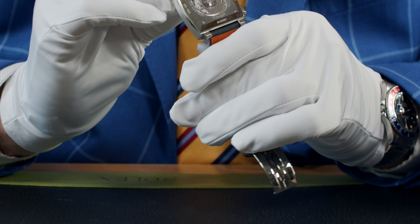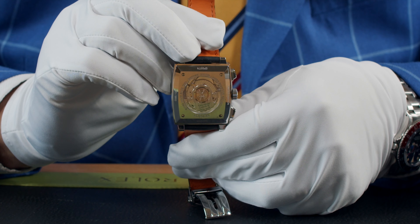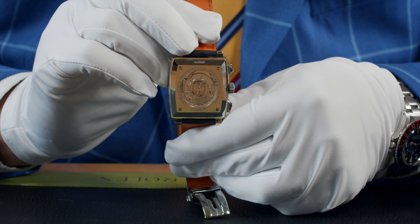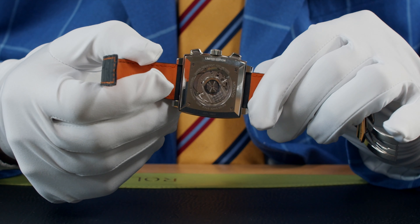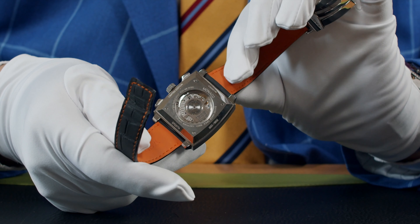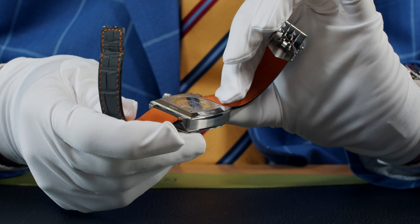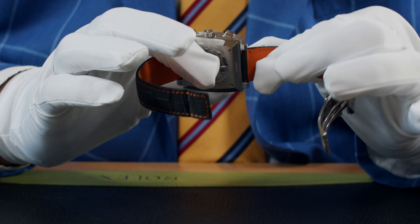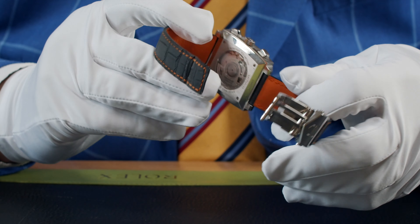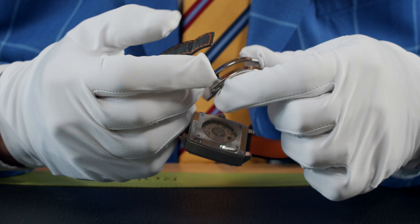Let's go and have a closer look at the watch. Working top down first of all, the sapphire crystal on this is absolutely stunning. If I just turn it on its side you can just see the thickness of it and just the angles — it's just a beautifully engineered piece of glass that makes this Monaco so special.